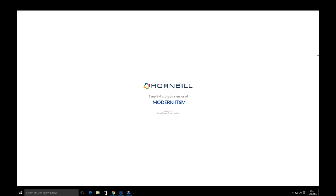Good morning everyone. My name is Sarah Docherty and I'm the Marketing and Events Coordinator here at Hornbill. I'd like to welcome and thank you for joining today's webinar on Simplifying the Challenges of Modern ITSM with Hornbill Service Manager, with Manish Dave, Relationships Manager, and Connor Hamilton, Product Specialist. Delegates will be muted during the presentation. Please type any questions into the GoToMeetings question facility on the right-hand side; we'll answer them at the end.